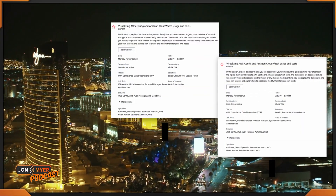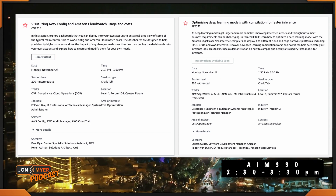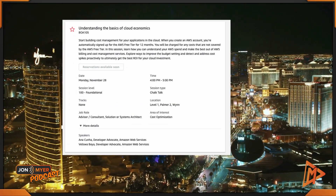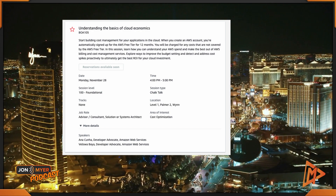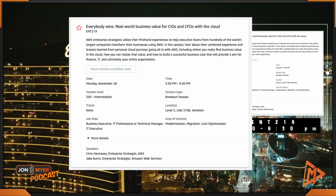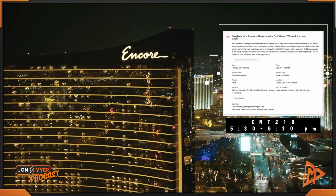Now I have two suggestions, both in the Caesars Forum. The first is Visualizing AWS Config, Amazon CloudWatch Usage and Cost, COP215. Or you can go to Optimizing Deep Learning Models with Compilation for Faster Inference, AMI303. Both happen from 2:30 to 3:30. Either way, you can head back to the Wynn for Understanding the Basics of Cloud Economics, BOA105, from 4 to 5 p.m. Then at the Venetian, Everybody Wins — Real World Business Values for CIOs and CFOs with the Cloud, ENT219, from 5:30 to 6:30.